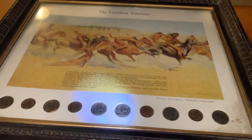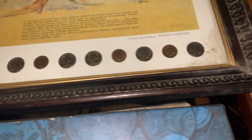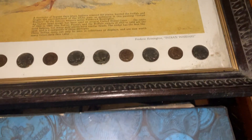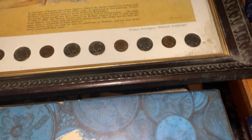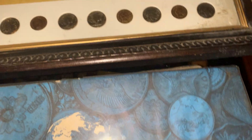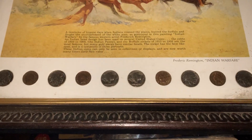Here's the first thing I came across as far as coins go - the Vanishing America, Frederick Remington Indian Warfare. I'm assuming that's like Remington guns. This is the first thing I came across as far as coins go. It's cool artwork too, and I threw away a ton of artwork up to this point, but when I saw these coins I was like, that's not going to the dumpster.